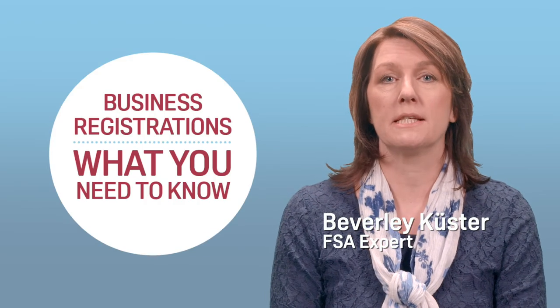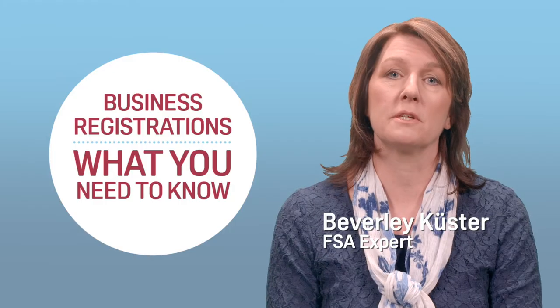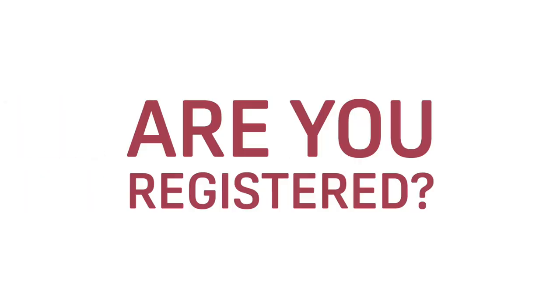Did you know that all food businesses have a legal obligation to be registered with their local authority? Are you registered? If you're not, you can do it now. It's easy, free, and your local authority can help you do it. Let's look at what you need to know.